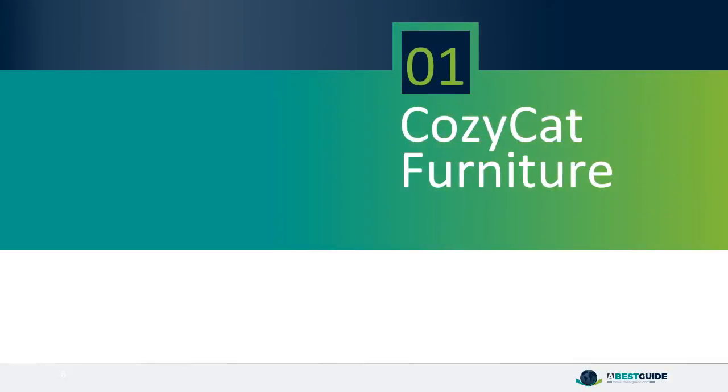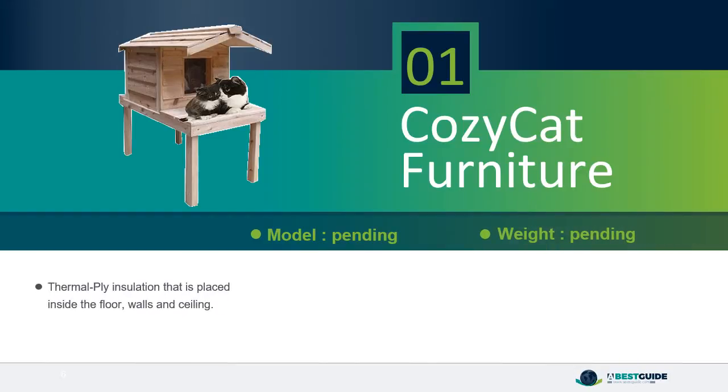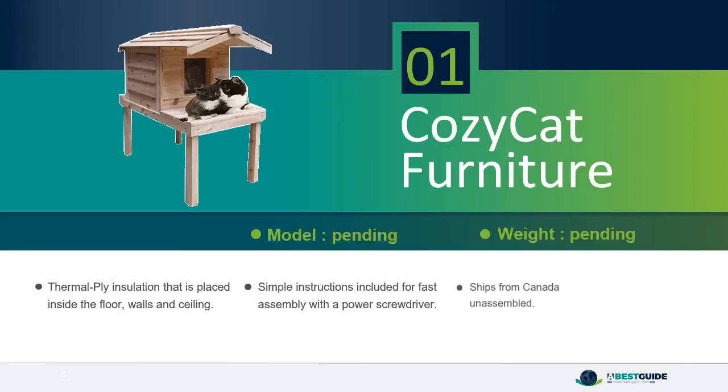Number 1: Cozy Cat. Features Cozy Cat Thermal Ply Insulation placed inside the floor, walls, and ceiling. Simple instructions included for fast assembly with a power screwdriver. Ships from Canada unassembled. The house is waterproof.